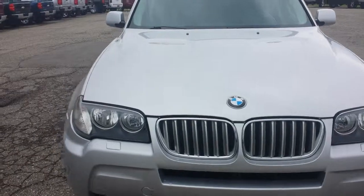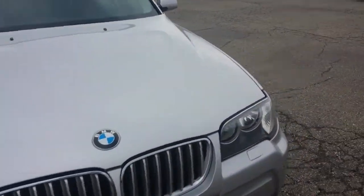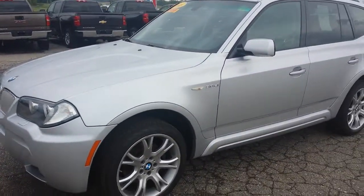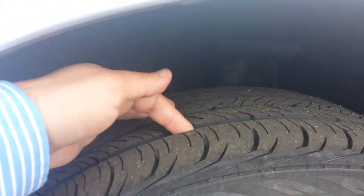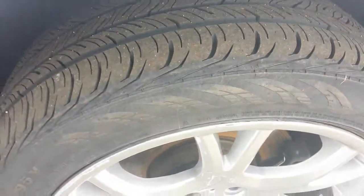I really cannot see anything cosmetically wrong with it. There's no large dings or scratches or anything like that. It looks like the tread depth on the tires is very good — I don't know exactly how much tread depth is left, but there is quite a bit left on the tires.